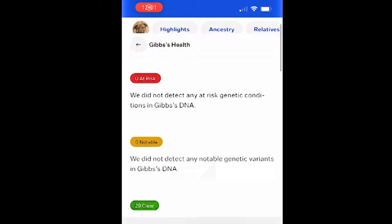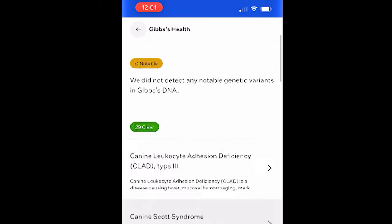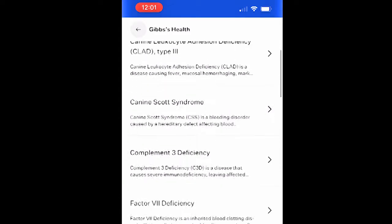Canine DNA tests can also identify predisposition to genetic conditions based on specific mutations. Remember to talk to your vet though if anything noteworthy comes back in this realm. He or she can talk you through likelihoods and other details so you don't become unnecessarily anxious.